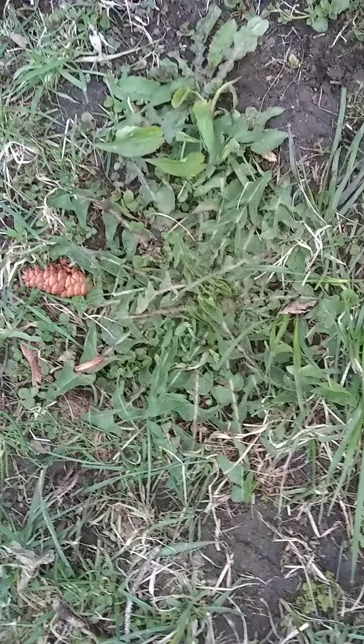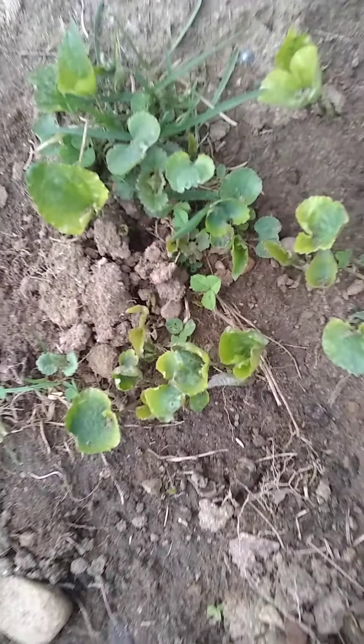Let's just take a little walk around the backyard here and show what fauna is coming up. Everyone recognizes that, right? Everyone knows what that is. We got some of these coming up, get some of these, get some of these.